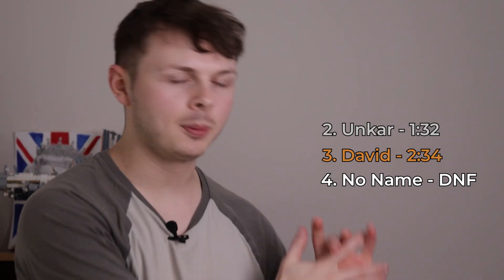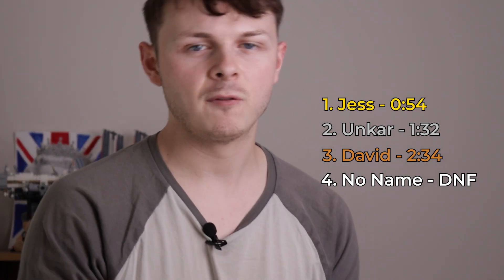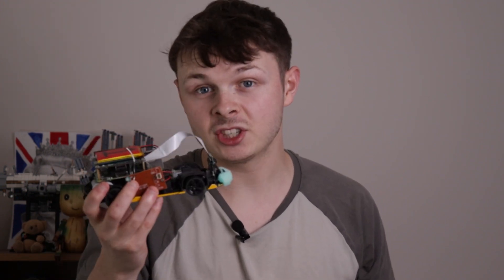Coming up in third, we've got David from Australia with 2 minutes 34 seconds — Australia's quite far away. In second, Umkar from Singapore with 1 minute 32 — pretty respectable lap, and he was from Singapore, which is quite far away. And meaning in first place, we have Jess from the UK with 54 seconds. I did realise afterwards I'd had a misconfigured setting and there was about a half-second delay for the controls — might have been why so many people struggled. I've since fixed this, so now these cars should be nice and responsive and fairly easy to drive.